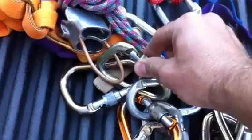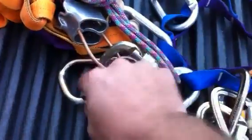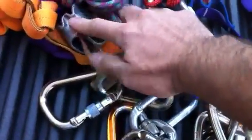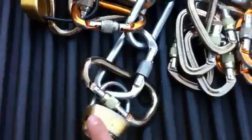We have three belay setups. One belay setup includes a medium-sized locking carabiner, a large locking carabiner for clipping in the participant, and the belay device. There's one, there's two — medium belay device and large locker — and then medium belay device, large locker.